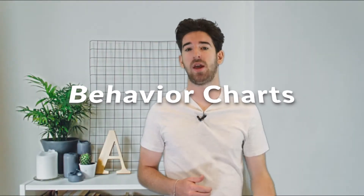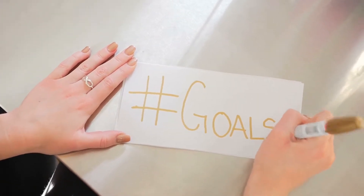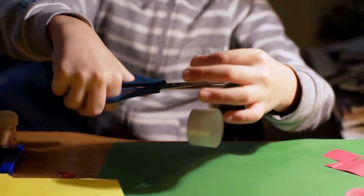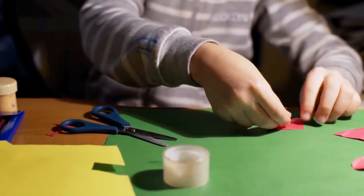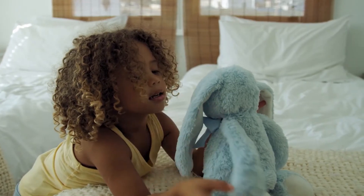In case you're not familiar with how behavior charts work, I'll explain it. A behavior chart is a chart with a goal or reward at the end. Every time your child does something good, place a sticker or some other token on the board, progressing towards the reward. Once they accumulate enough stickers, they will achieve the reward, which encourages good behavior.